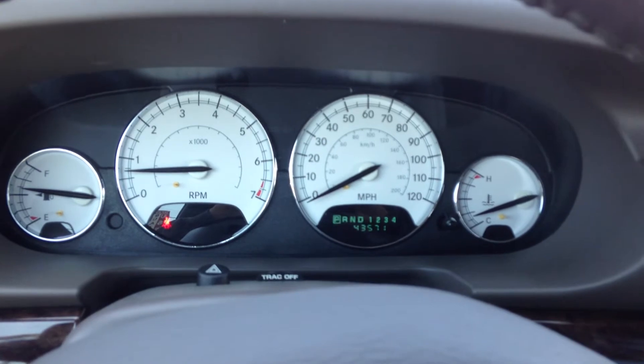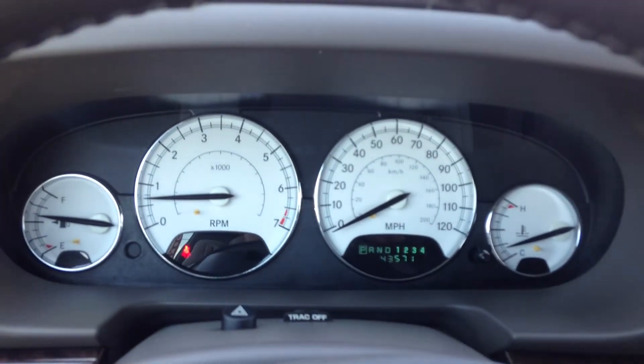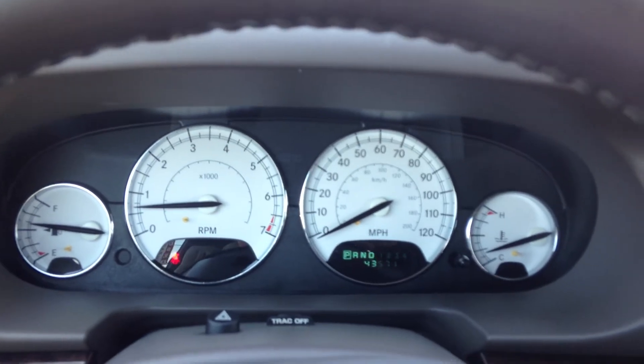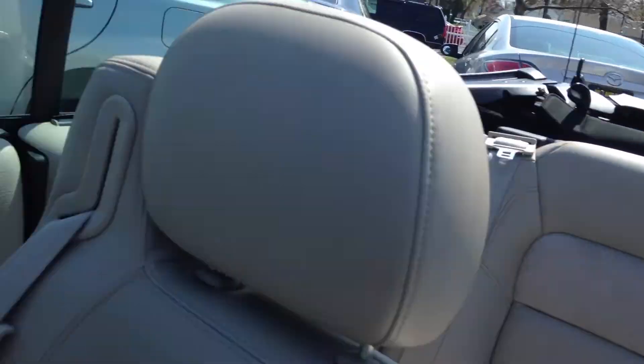The car does have ABS brakes as well. The only light that's on is because I'm not buckled and the car's running. And here are the heated seats. Now let me show you how to put the top down — very simple: one, two, three. That's quick!